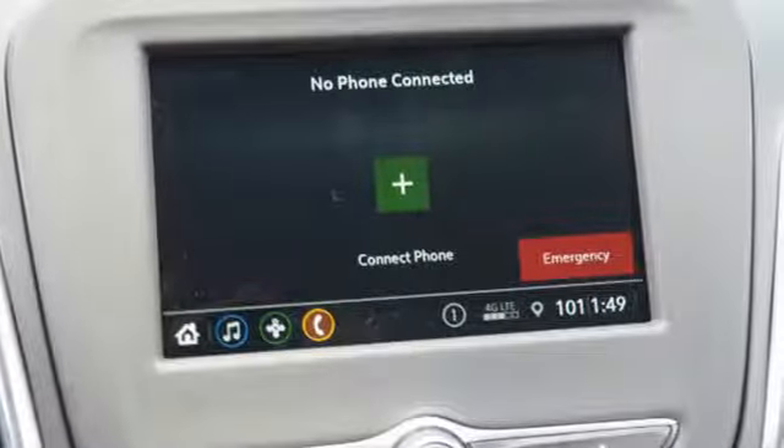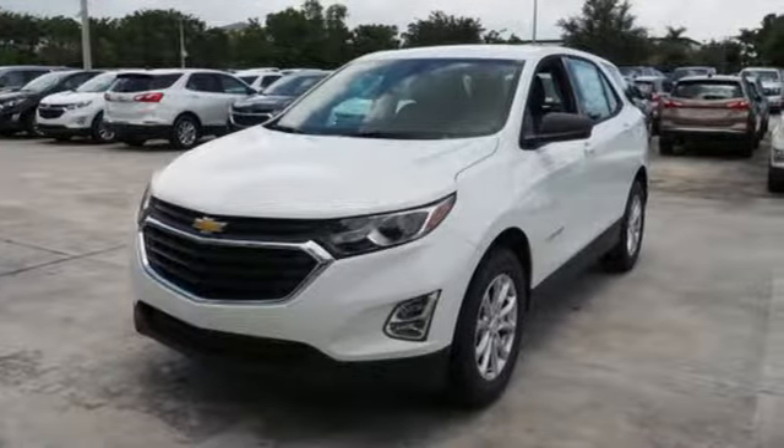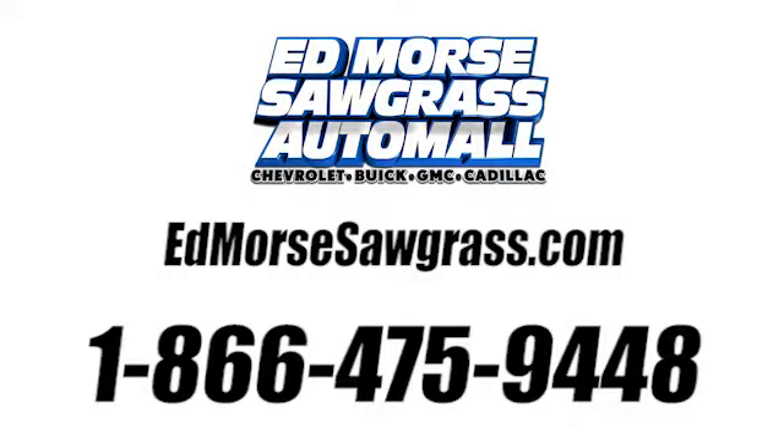There's more than a century of ingenuity and significance in every Chevy. Someone is going to drive this fantastic vehicle off the lot — it should be you. Test drive it today. Call us today at 1-866-475-9448.